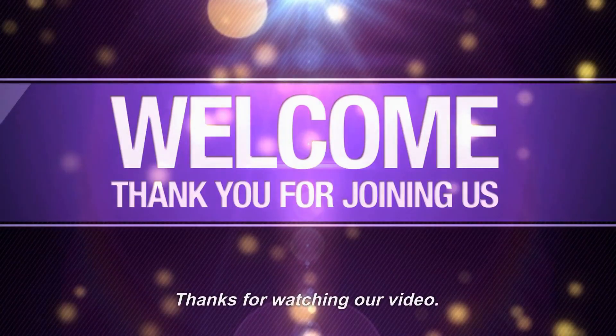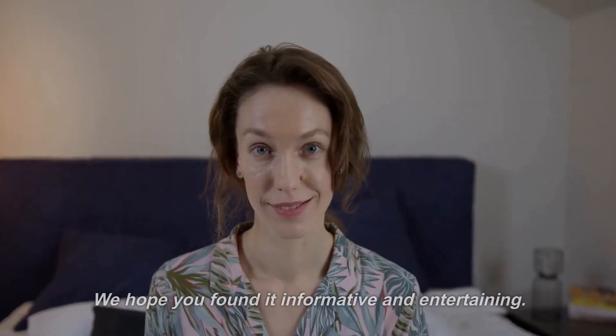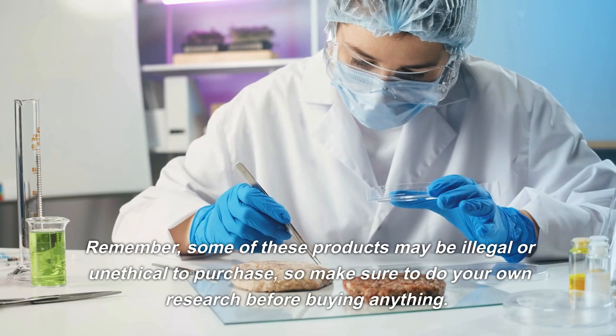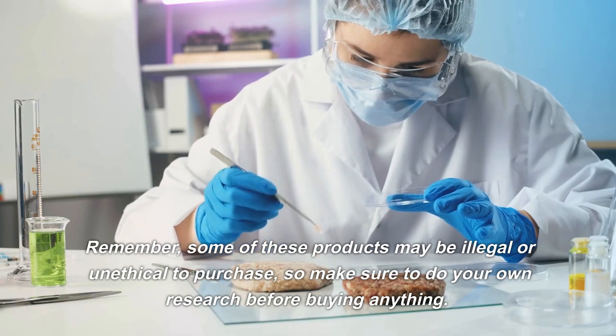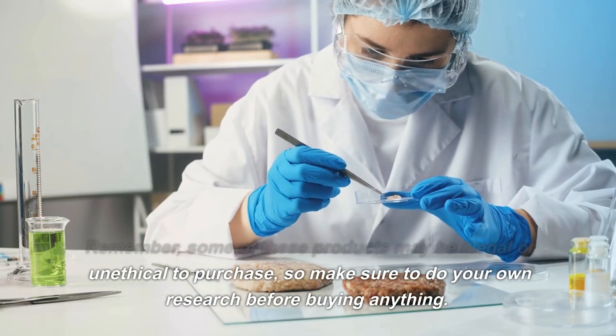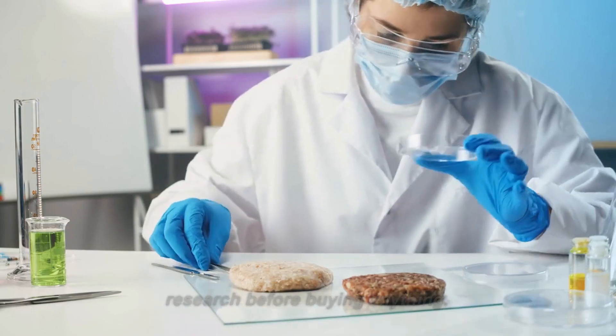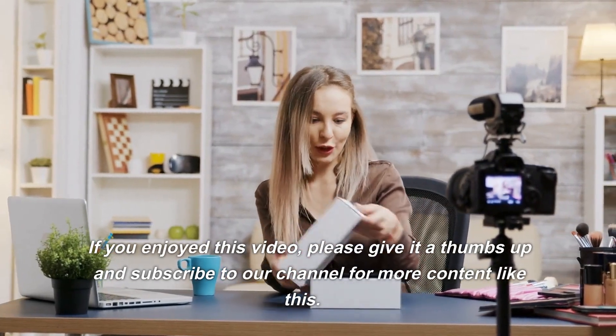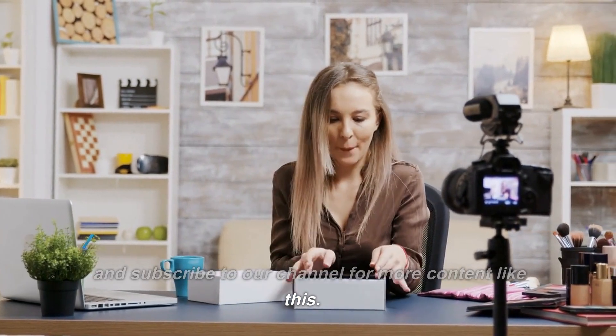Thanks for watching our video. We hope you found it informative and entertaining. Remember, some of these products may be illegal or unethical to purchase, so make sure to do your own research before buying anything. If you enjoyed this video, please give it a thumbs up and subscribe to our channel for more content like this.